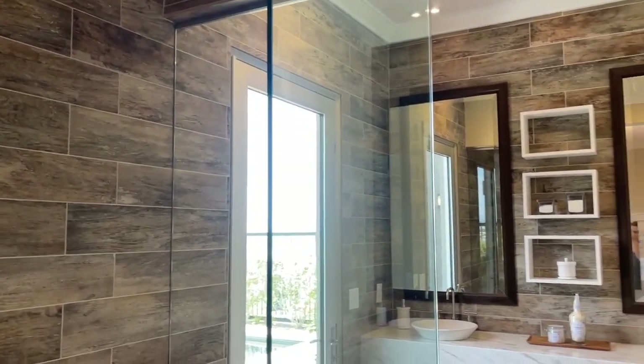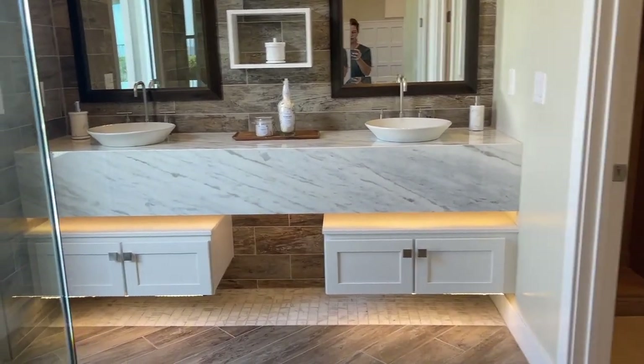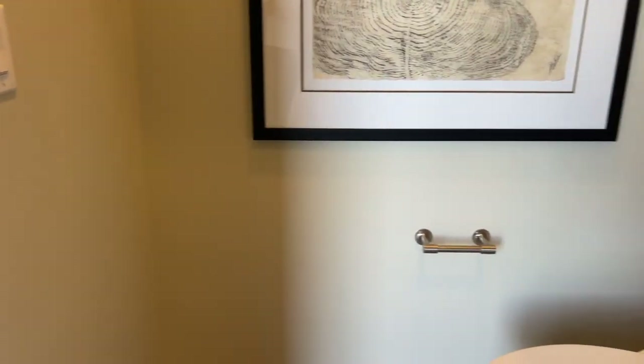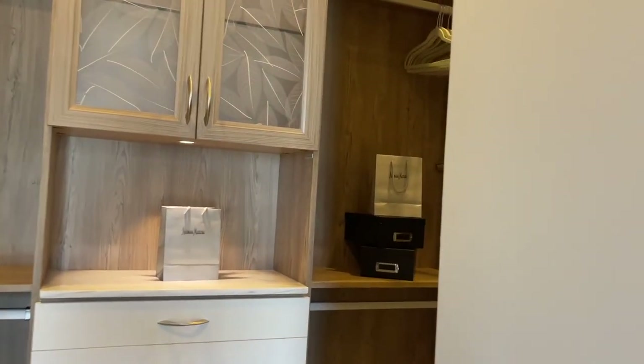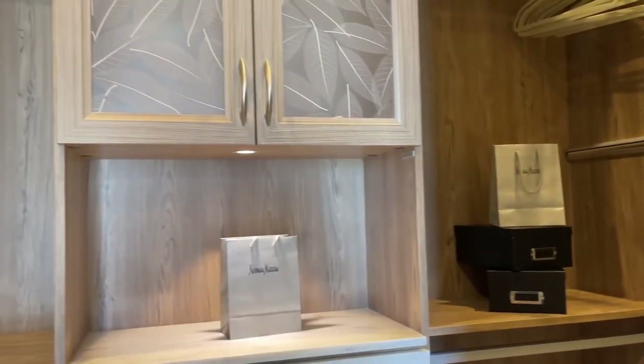After seeing so many models you forget details — like the LED lights underneath the vanity in the primary bathroom, very nice. And then wow, that's a big closet with nice custom cabinetry.